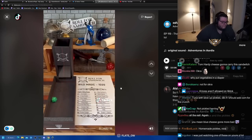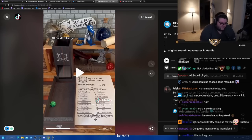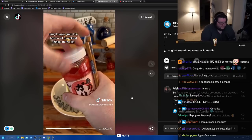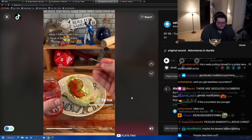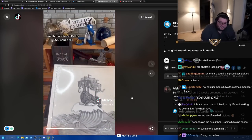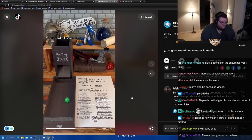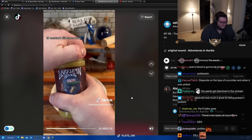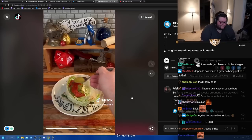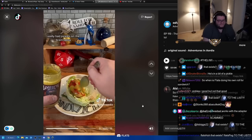Next up, let's roll wild magic. I have a lot of pickled things on the list — it's one of the ways I'm able to keep stocked up for this series. Nineteen — mustard dill sauce. The dice really had pickles on the brain today, I guess.